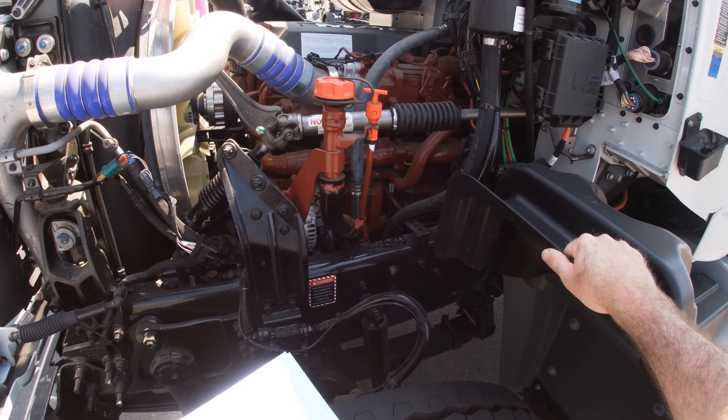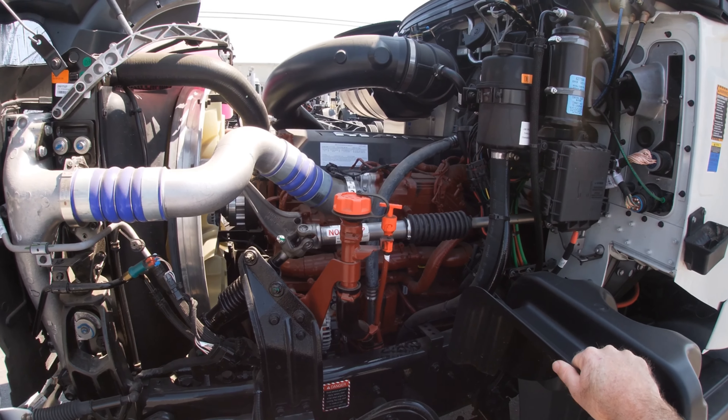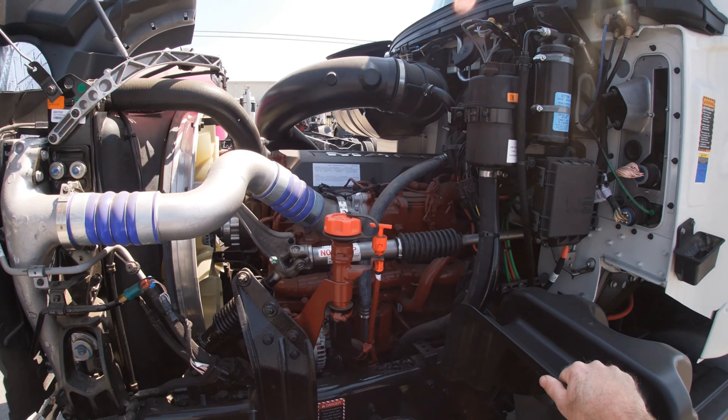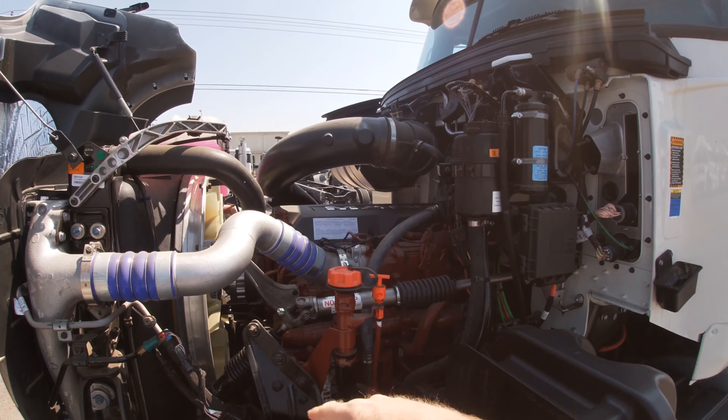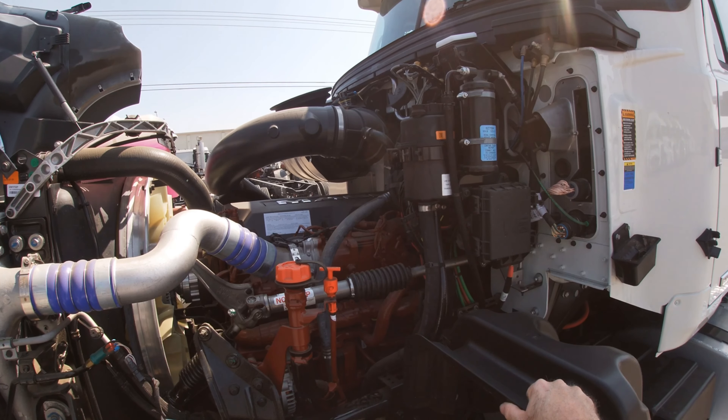This is the MP7 11-liter engine, 395C package, which comes with 1,560 foot-pounds of torque. As you can see, all the fluid fills are on this side, which makes it easier for the driver to do his pre-trip inspections.